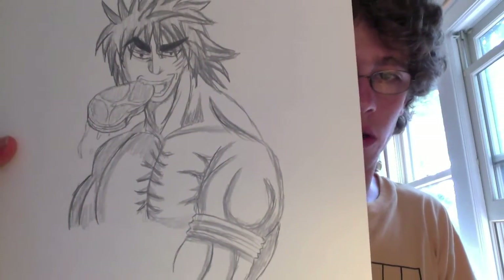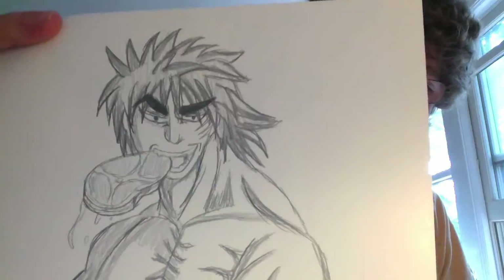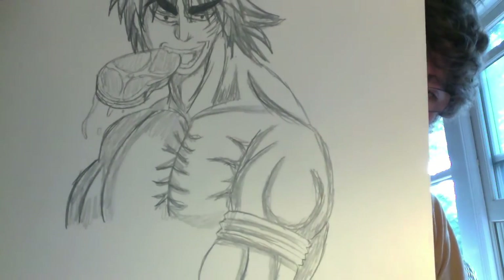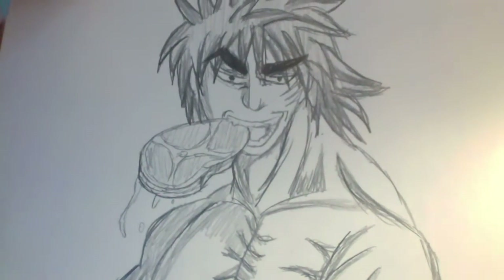This is a picture of Toriko eating meat. I can never seem to get his face and his hair right, but other than that I kind of like it. Maybe his arm should be a little bit bigger. I like the way the meat and all the sort of drool on the meat came out.